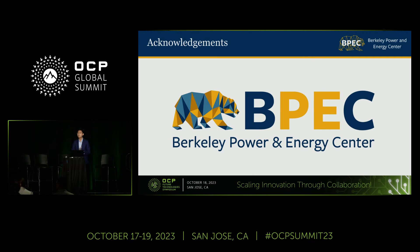Excellent. We have a question. Good morning. Excellent presentation. Just curious, what's the power density compared to state-of-the-art of your solution?